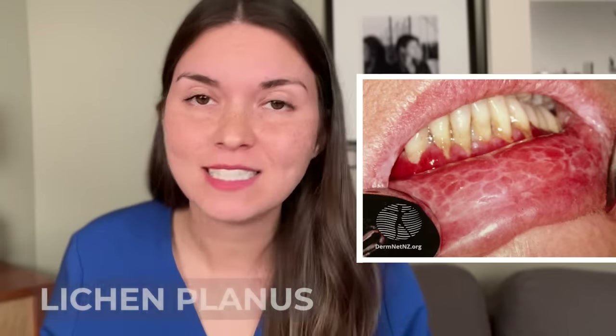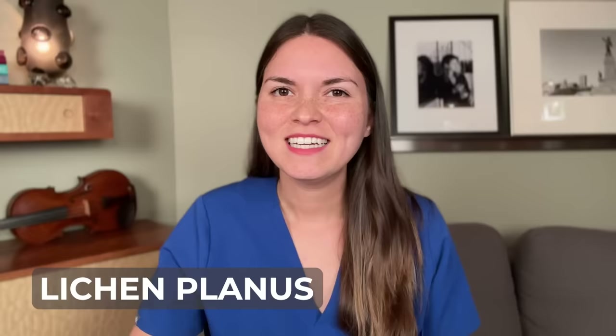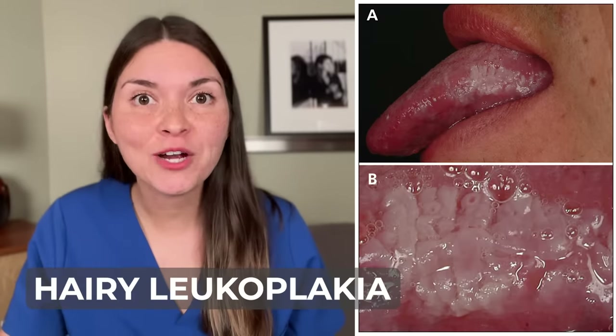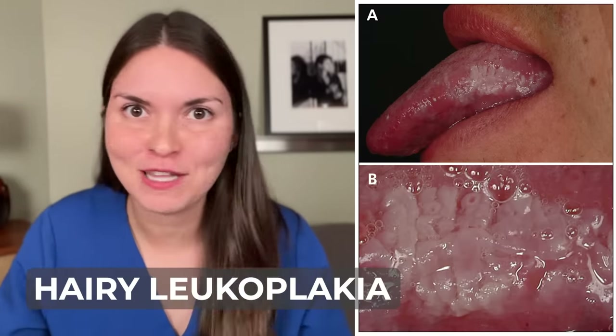If those white patches actually look lacy and you have a burning sensation in your mouth, that sounds more like lichen planus. It's a bit of a mystery, but it probably involves the immune system, because it tends to get better when treated with steroids. And if white patches are mainly on the side of the tongue and look hairy, it could be hairy leukoplakia — definitely the most rare.